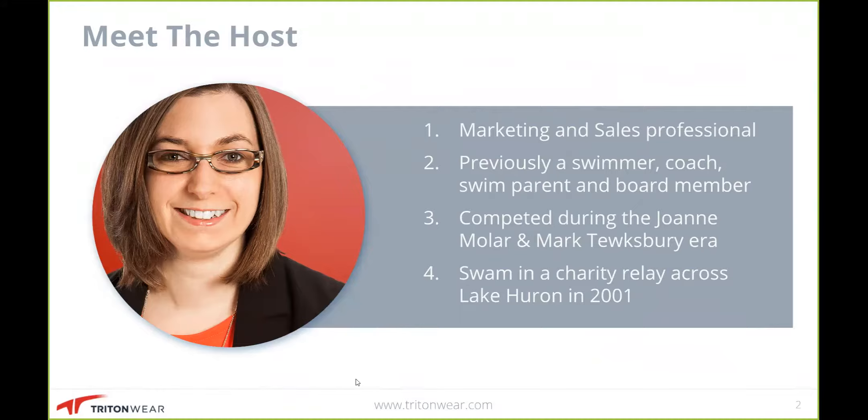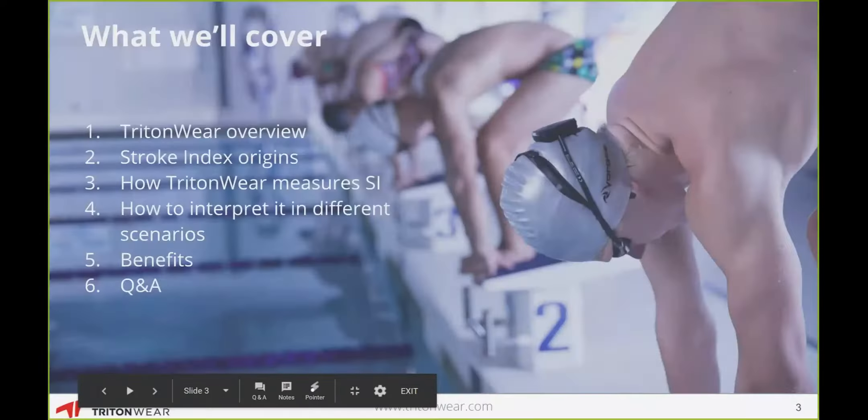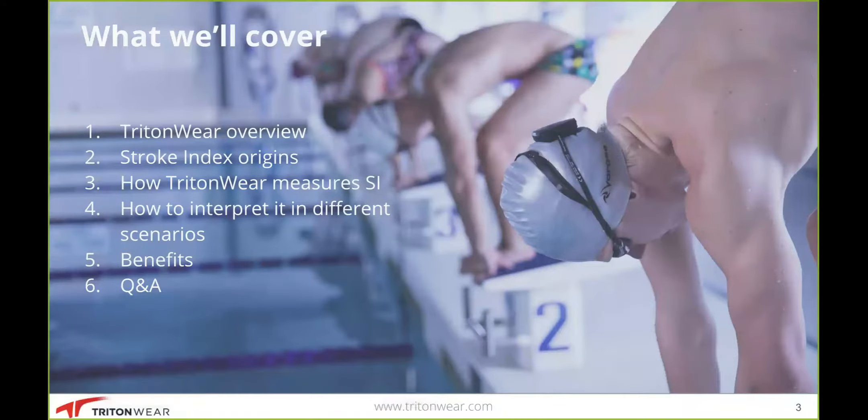When I went out and got a job in sales and marketing, my son then became a swimmer, and I sat on the board for his swim team. So I've sort of sat in all of the different seats when it comes to swimming. A couple of fun facts: I swam during the Dwayne Malara-Mark Tewkesbury era, and in 2001 I swam in a relay across Lake Huron — a 50-mile stretch — to raise money for my childhood swim team. So what we're going to cover today: an overview of Tritonware, the origins of stroke index, how it's measured, how to interpret it, the benefits, and then a Q&A session.